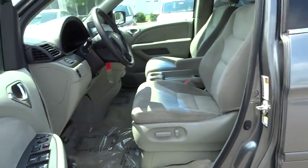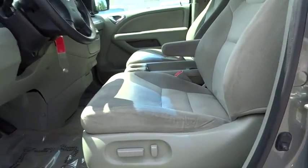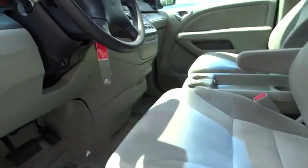Bucket seats. A vehicle like this doesn't come along every day. Come in and get it before someone else does.